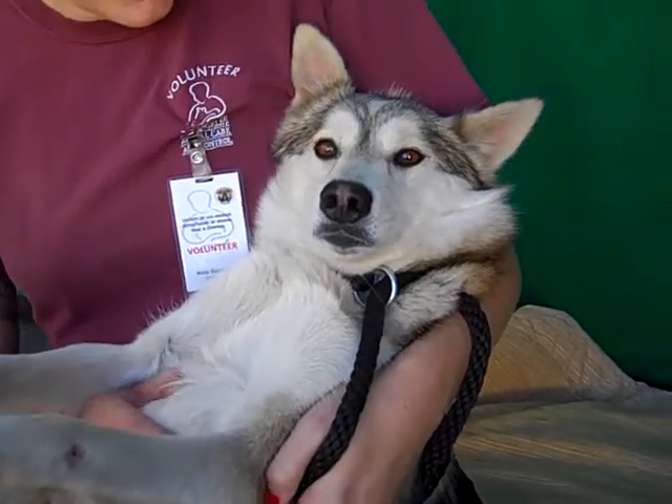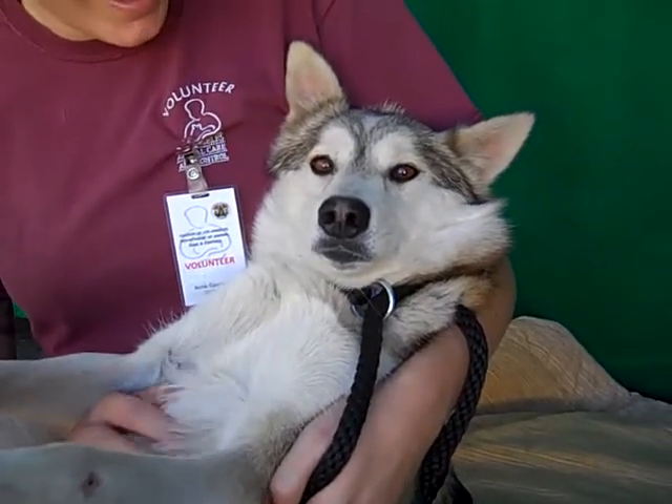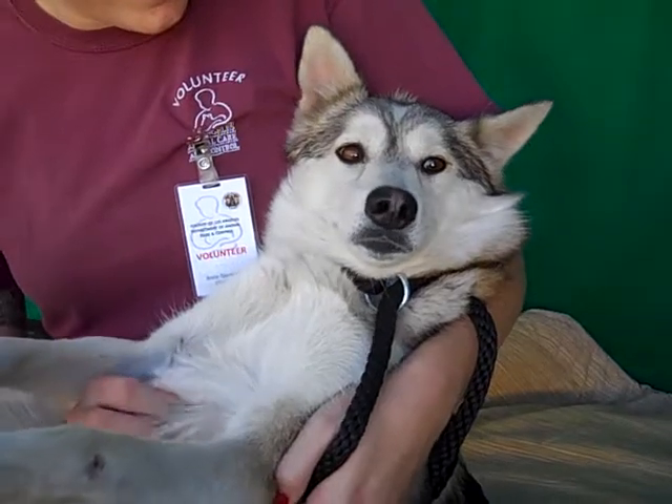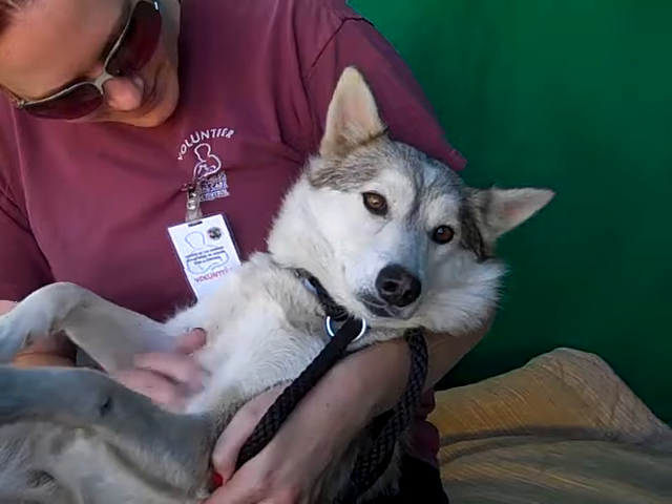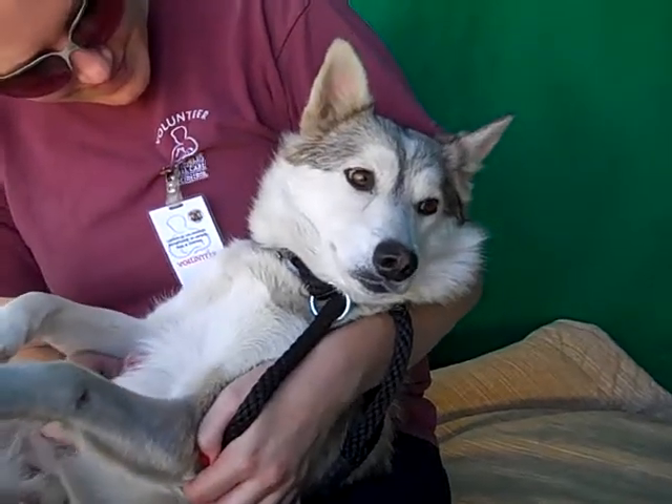I have the most adorable cuddly baby for you. This is Elvira, and Elvira's ID number is A4772520. As you can see, she is a Siberian Husky Mix, and she is just gorgeous.